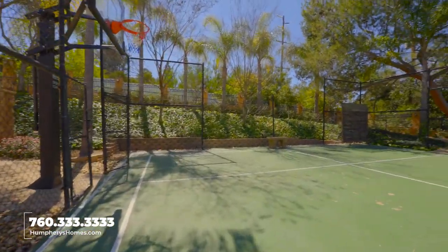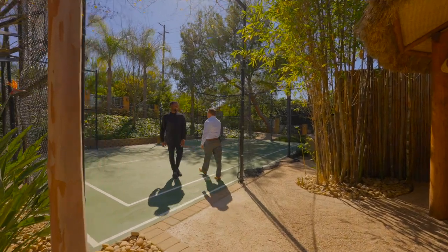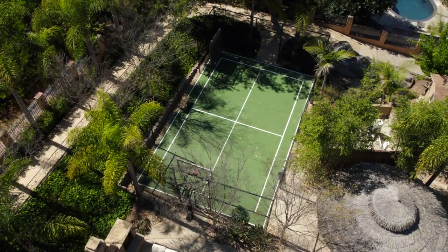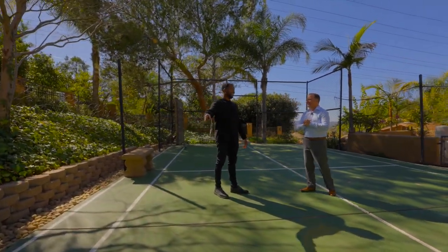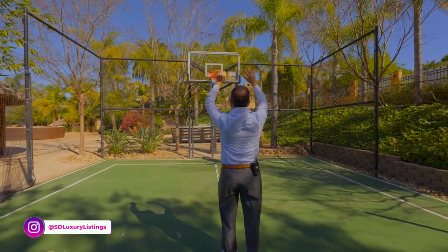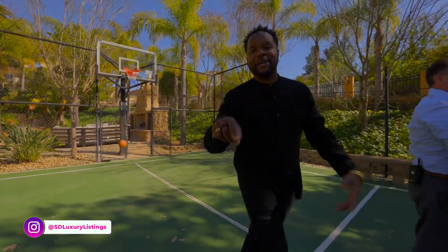There's also a professional grade basketball court — or badminton — with entrances on both sides. Brent, at five foot three, jokes he doesn't spend much time there. A fun moment follows with a basketball shot — leave a comment below if it went in.